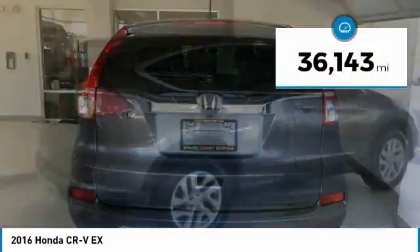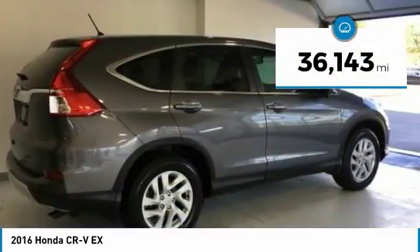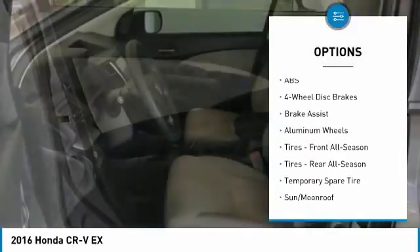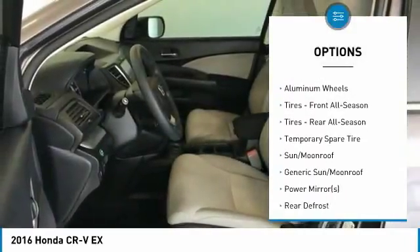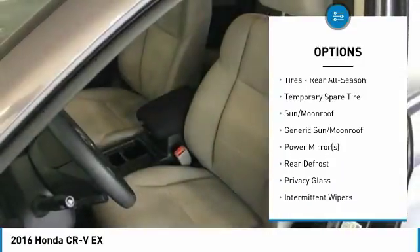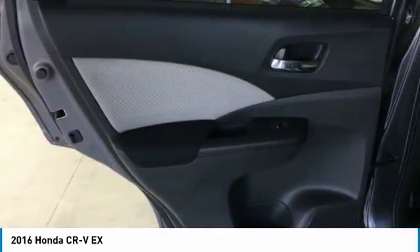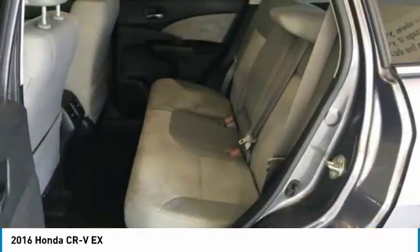This vehicle has less than 40,000 miles. Here are some of this vehicle's great options: keyless entry, anti-lock braking system, steering wheel audio controls, traction control, Bluetooth, adjustable steering wheel, power steering, cruise control, floor mats, and aluminum wheels.